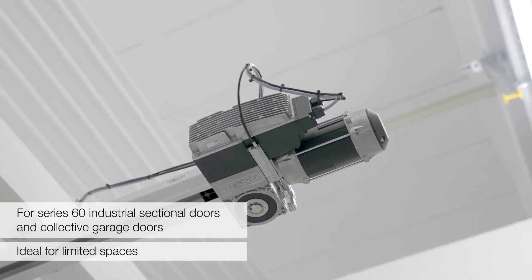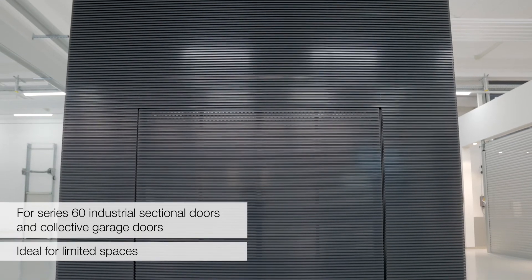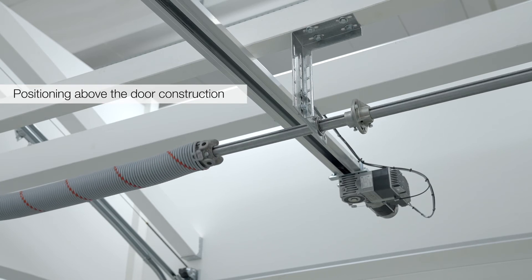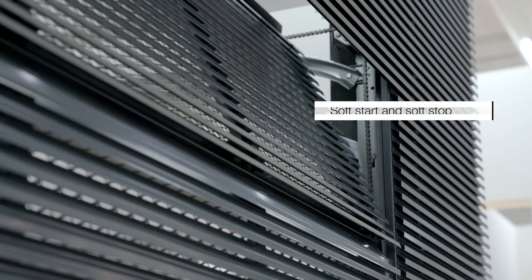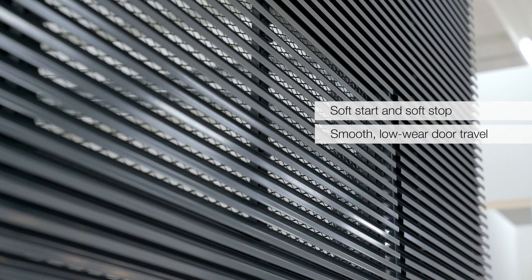Der ITO 500FU ist der schienengeführte Antrieb mit Frequenzumrichter-Technik der neuen Baureihe 60, für Industrie-Sektionaltore und für Sammelgaragentore. Bei begrenzten Platzverhältnissen bietet dieser vor allem beim Einbau von Toren in der Öffnung Vorteile gegenüber Wellenantrieben. Durch die Positionierung der Antriebstechnik oberhalb der Torkonstruktion bleibt die Durchfahrtsbreite maximal erhalten. Mit sanftem Anlauf und sanftem Stopp sorgt der ITO 500FU für einen ruhigen und verschleißarmen Torlauf.